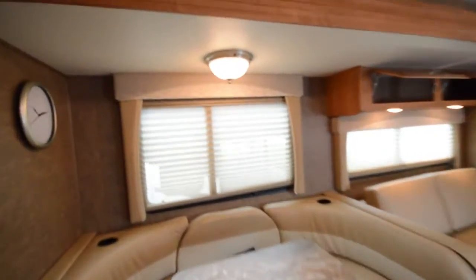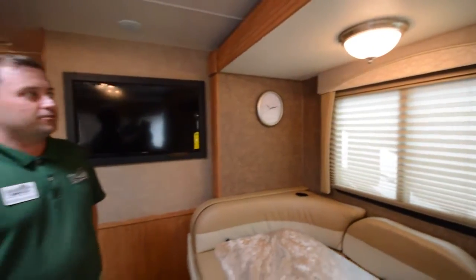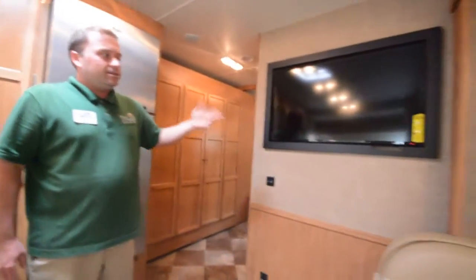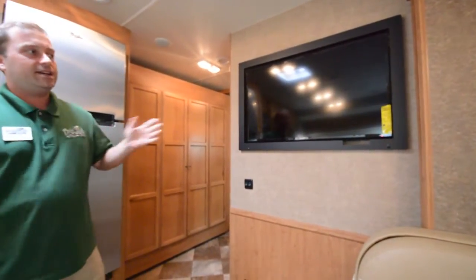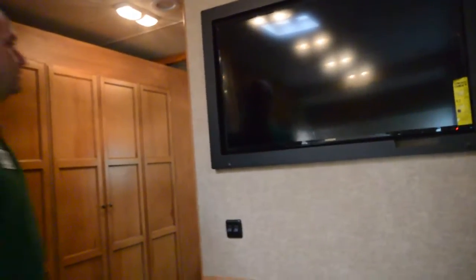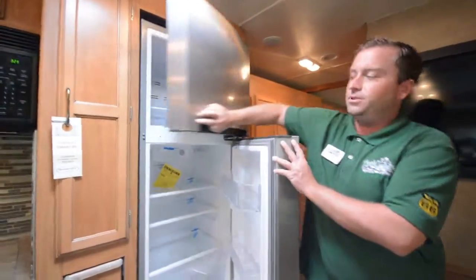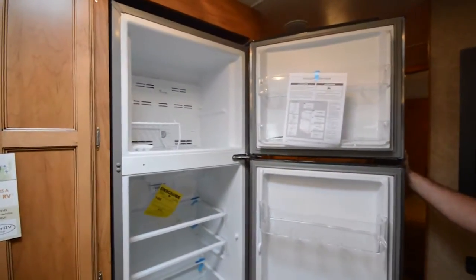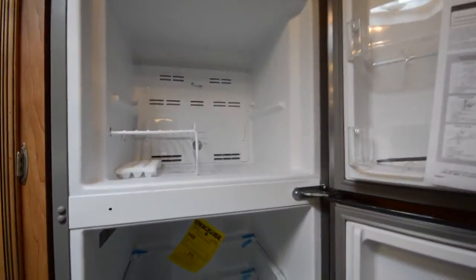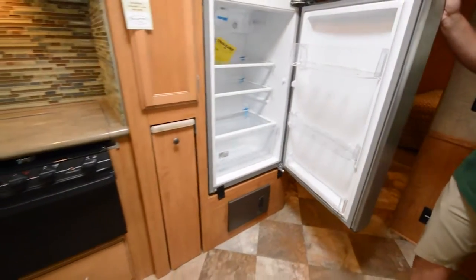Notice the residential-style light fixture on top — they've really added attention to detail in these coaches. You've got a nice big flat panel LED TV — this is a Hitachi, not an off-brand like you see in a lot of competitors' motorhomes. Starting with the kitchen, you've got a residential refrigerator — it's a Whirlpool. That means you've got more cubic space and storage, and it works off an inverter and a dedicated battery, because it doesn't run off propane at all.